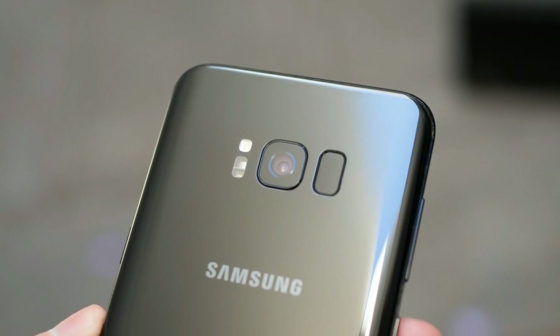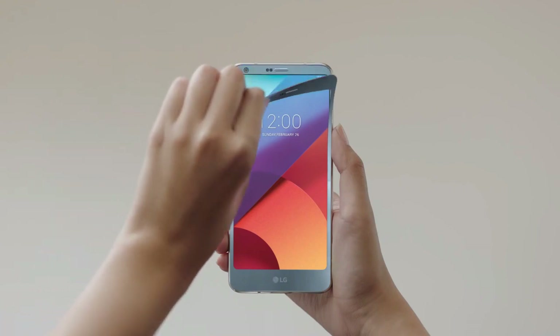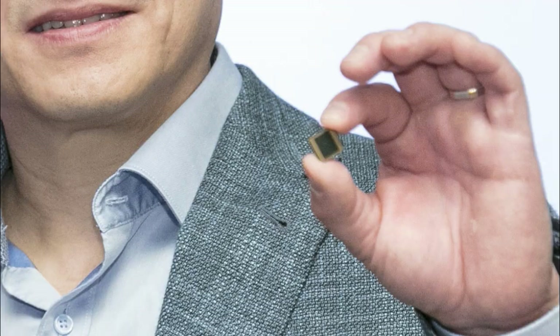When Samsung is securing all the Snapdragon 845s, some other companies have to look for something else. Like this year, LG had to use the Snapdragon 821 because Samsung ate all the Snapdragon 835s. This year also, LG might have to compromise by using older processors — unless they start to make their own processors or they agree to a late launch.